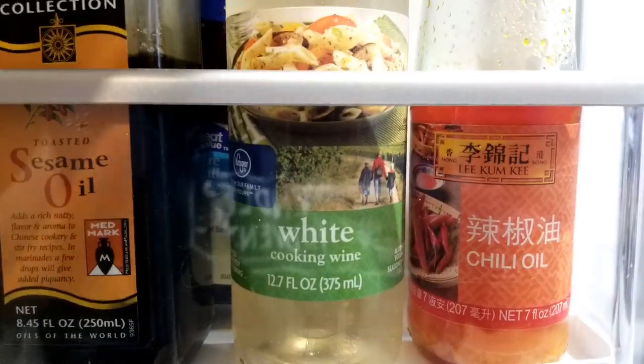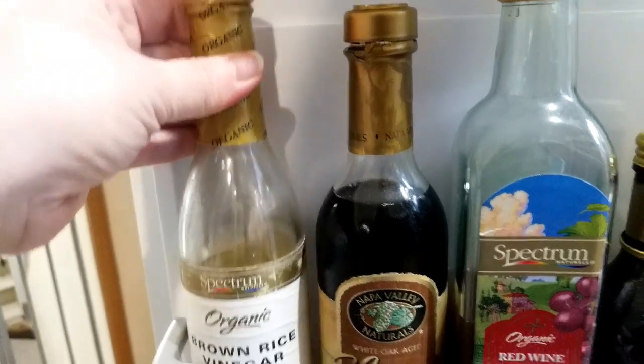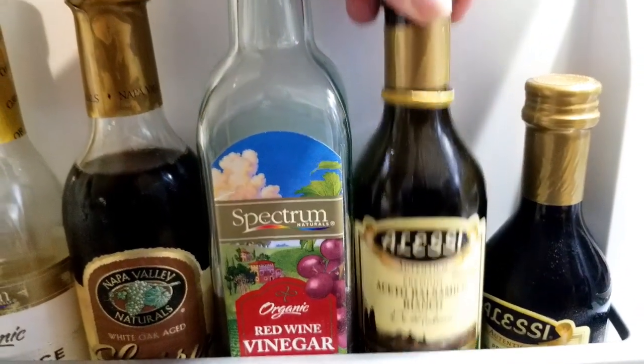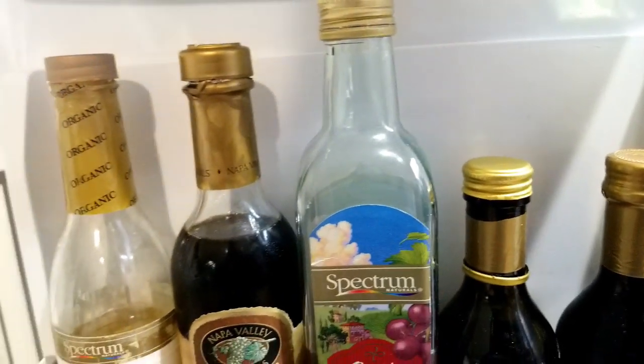We use a lot of vanilla as well, and then white cooking wine. We also have chili oil because we make a lot of stir fries. And then we have some vinegars down here — sherry, red wine vinegar, and two balsamic vinegars. This is a brand new one because I was running very low on the other, so we usually keep those up there.